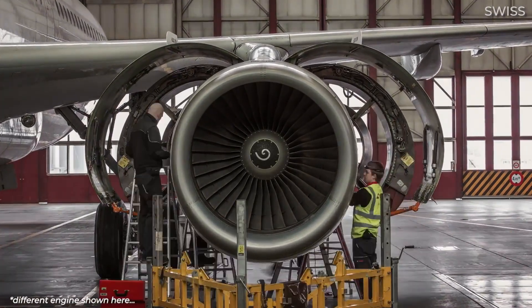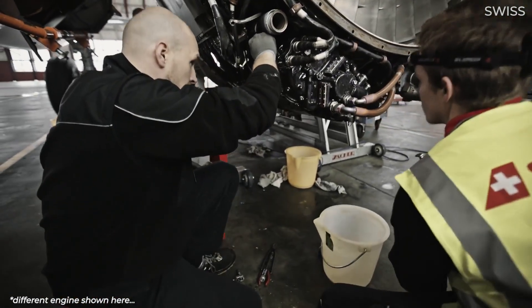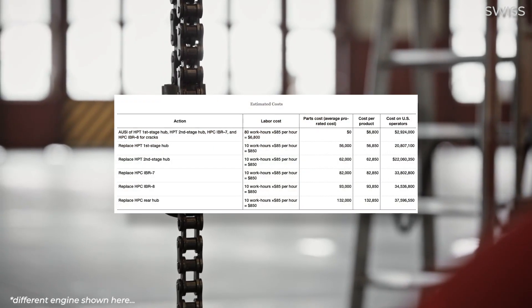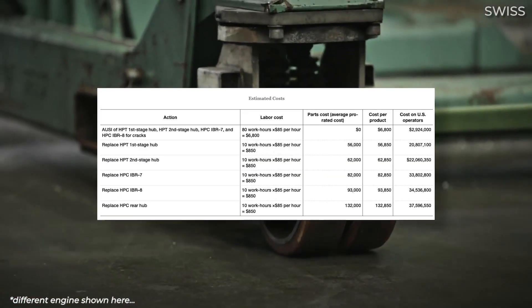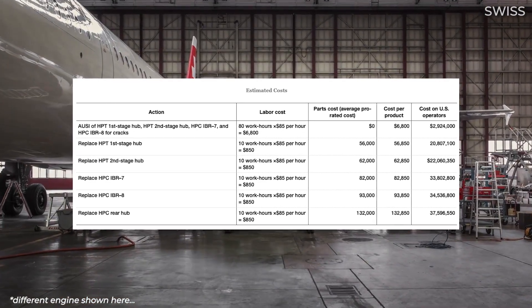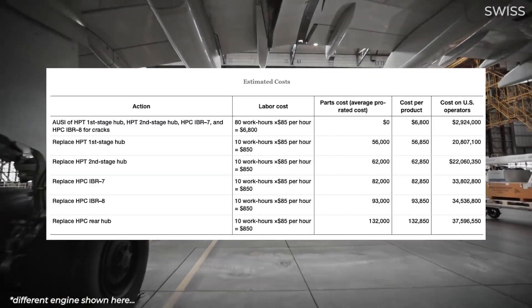In addition to aircraft downtime and resulting lost revenue, there are costs associated with ultrasonic inspections. Inspecting various hubs and rotors for cracks is estimated to take 80 work hours, meaning that per aircraft an inspection would cost $6,800, totaling $2.9 million for US-based operators. There are also costs associated with the replacement of parts, with FAA estimates showing that the replacement of hubs, including the cost of labour, could be between $56,850 and $62,850 per aircraft. The FAA estimated that replacing the 7th and 8th stage bladed rotors will cost $82,850 and $93,850 respectively. Finally, fitting a new high-pressure compressor rear hub is the most costly procedure, with the FAA estimating incurred expenses per aircraft being $132,850.